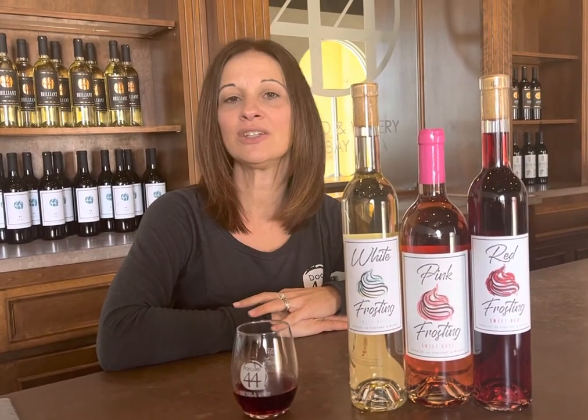Hi, my name is Maria and I and my husband Steve are the owners of Peril 44 and Door 44 Wineries. At our wineries, all of our wines are made from grapes and 90% are grown locally.